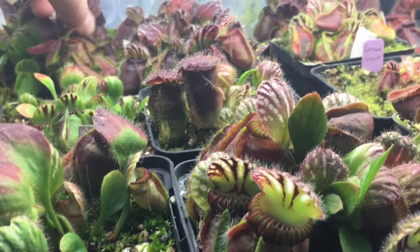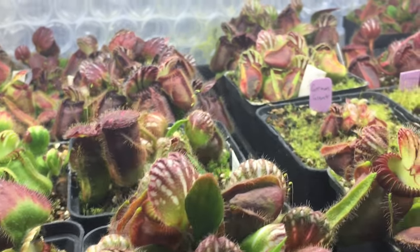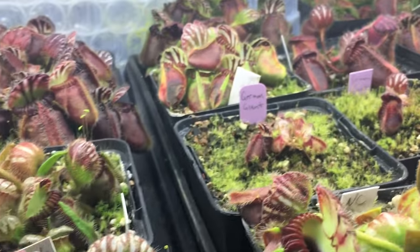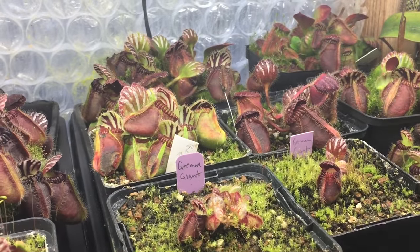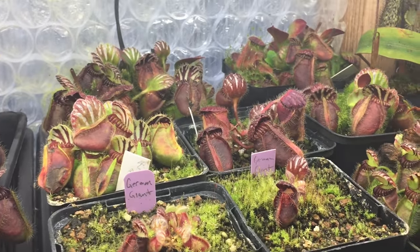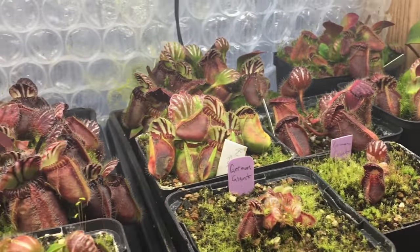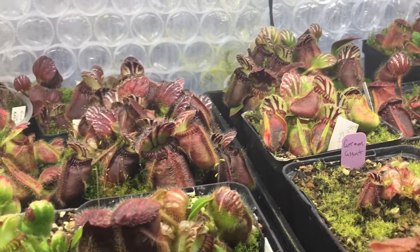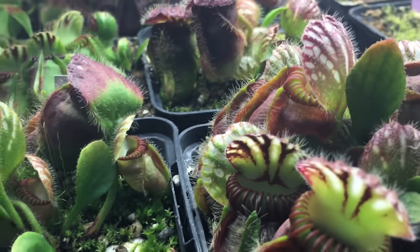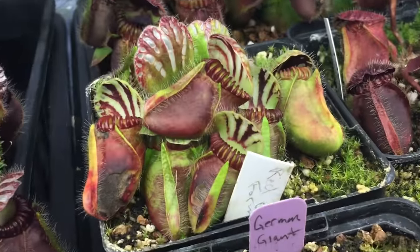Some of my Cephalotus here are recovering from last year's long hot summer. I had them on the warm side of the greenhouse for the summertime and I don't think I'm going to do that again. By the end of summer last year they were really, really tired. Now they bloomed, seeded, and did all the things they need to do, but when I brought them back to the cool side they were definitely ready for some dormancy and cool weather — so they've all recovered from that and are growing nicely again.